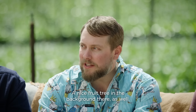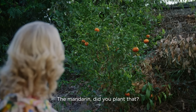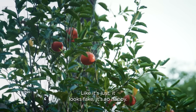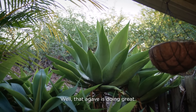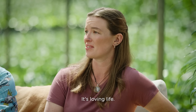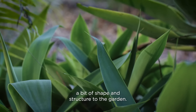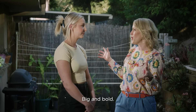Nice fruit tree in the background there as well. There are some things really thriving — the mandarin. Did you plant that? No, my mum planted the mandarin. It's magical, it looks fake, it's so happy. That agave is doing great too, it's loving life. So what sort of vibe are you looking for out here? I'm looking for low maintenance, something to provide a bit of shape and structure to the garden. Make it a bit more bright — big and bold.